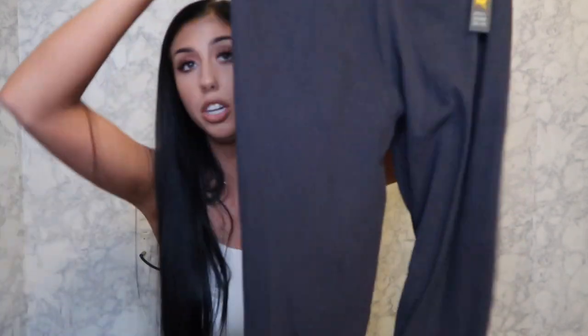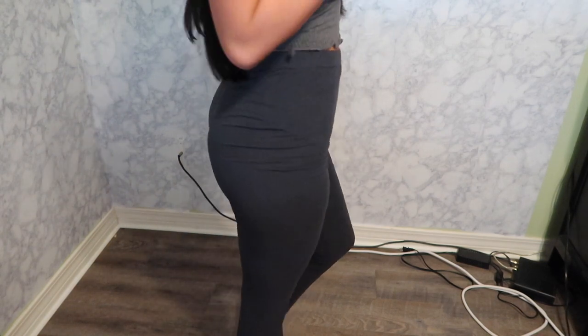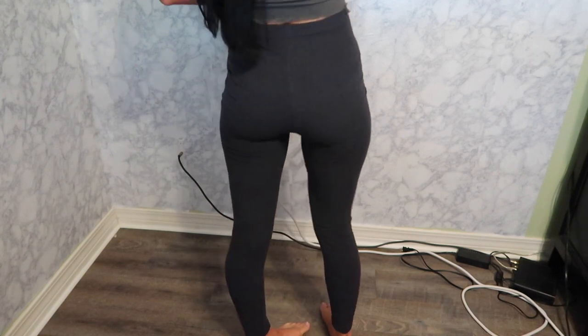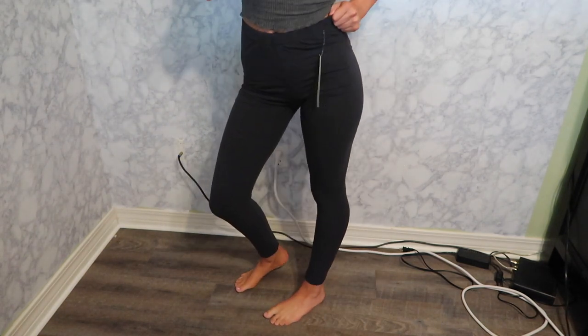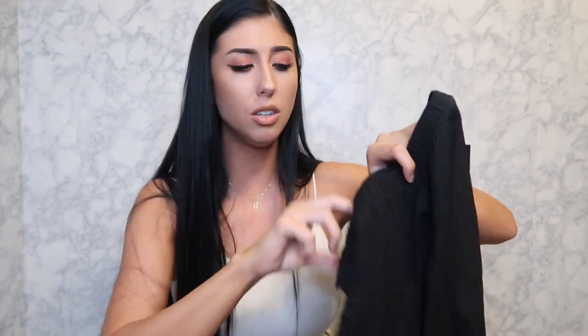Next I got these leggings from New Mix, one size, in dark gray and also a black pair — same style. They're okay, nothing super exciting. They're really stretchy but a little loose on me in the waist. They're comfortable and I'll get use out of them, but I probably wouldn't order this style again.